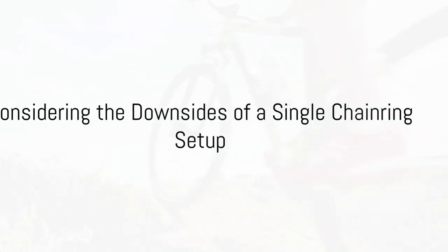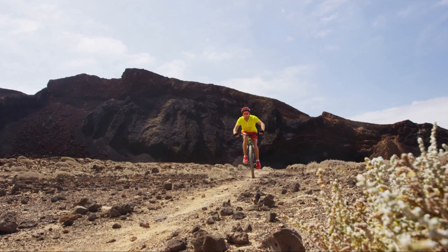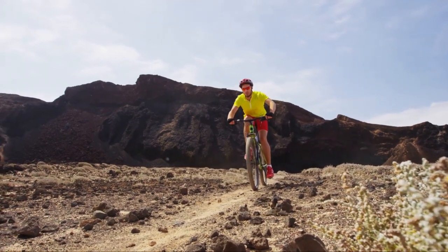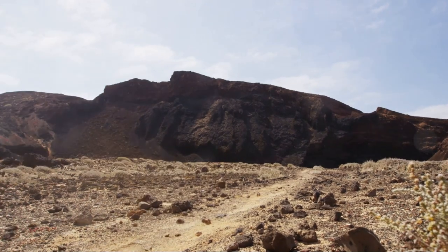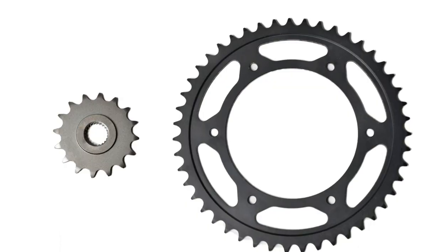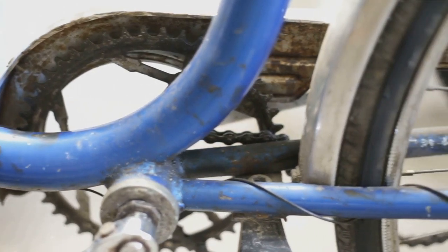However, every coin has two sides. Here are the downsides of a single chainring setup. A more limited gear range is the primary drawback — you might not have the same flat land speed or uphill agility as you would with a double or triple chainring setup. Higher costs are another potential downside, as single chainring components can be pricier than traditional ones, and the learning curve can be steep. It may take some time to adjust to the new gear system.